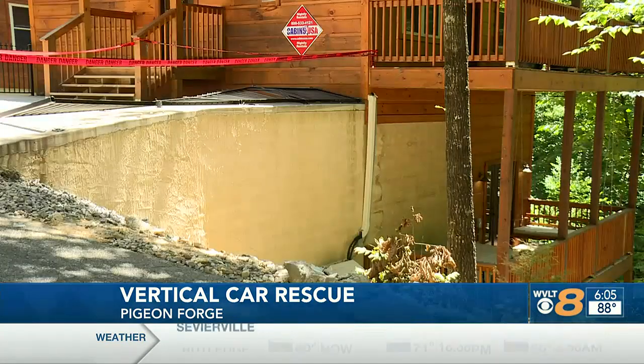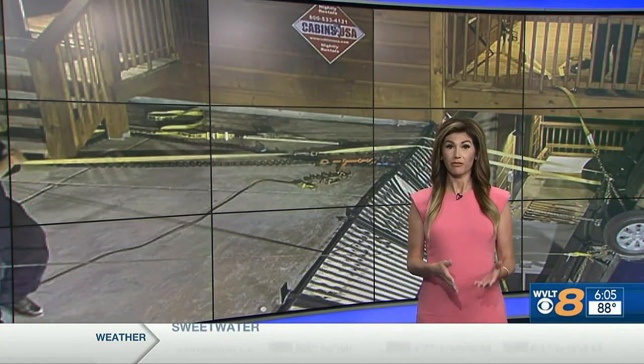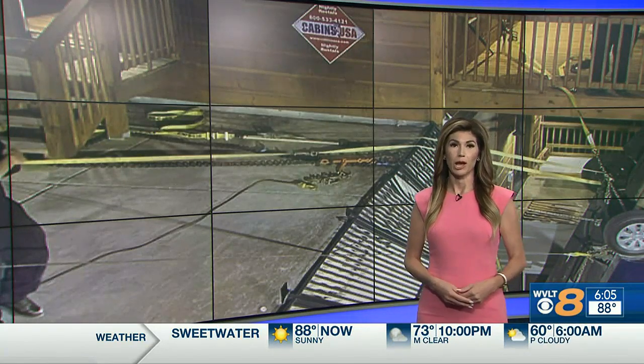Reporting in Pigeon Forge, Ashley Boley, WVLT News. The firefighters say the driver was visiting family who were staying at the cabin where the crash happened.